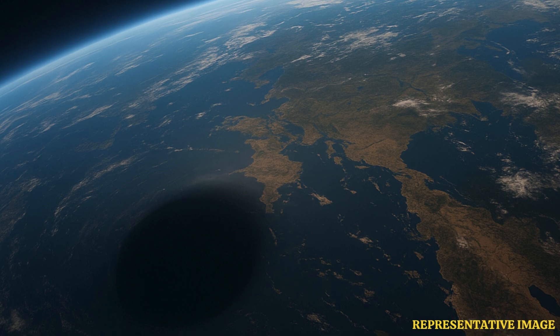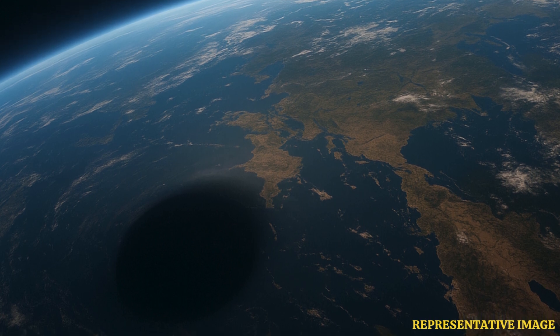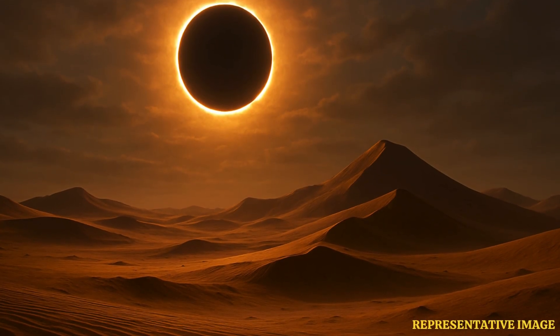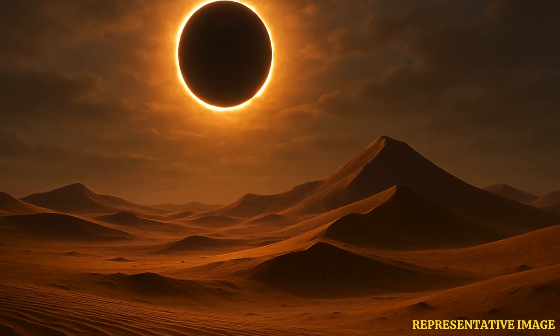The surrounding environment remains dim, but not completely shadowed. The annular solar eclipse happens when the Moon is farther from Earth in its orbit and therefore appears slightly smaller than the Sun. As a result, the Moon does not cover the Sun completely. Instead, the alignment produces a beautiful effect known as the ring of fire, where a bright circular ring of the Sun's surface surrounds the dark disk of the Moon, creating a mesmerizing image that fascinates skywatchers around the world.